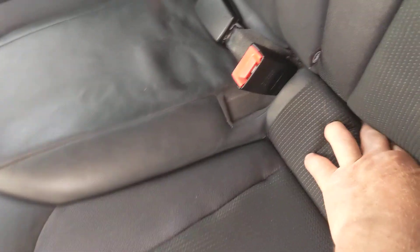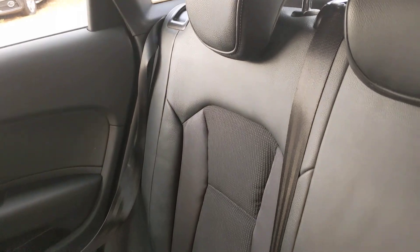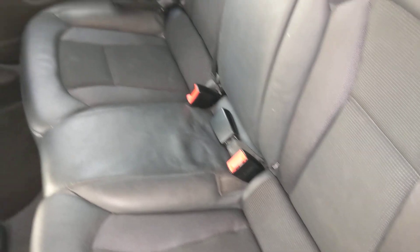Looks like we've got ISOFIX — two positions for ISOFIX and three full-size seatbelt positions in the rear. Nice to find the trim running through as well.